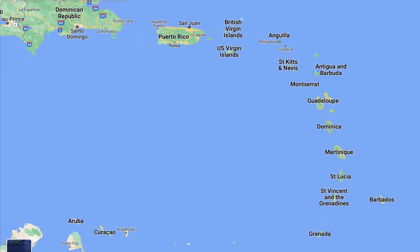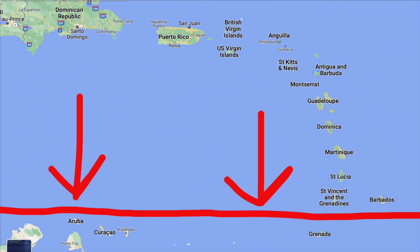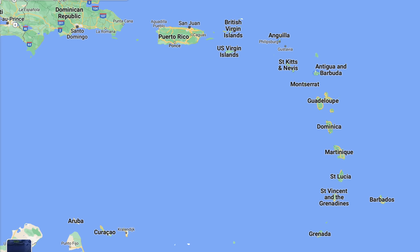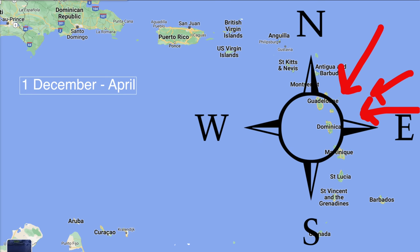To be as safe as possible from hurricanes you want to ideally be south of St Vincent. The cruising season runs from the 1st of December until the 1st of June. The height of hurricane season is between 15 August and late September. Whether you should be cruising in those gray areas of June until August and October until November will be for another video. Generally speaking, the wind direction in the first months of the season — December 1st until around April — is north of east. After that it will turn to south of east.